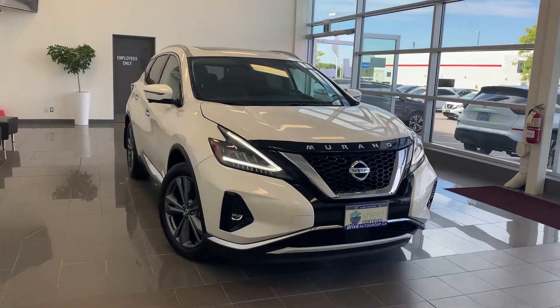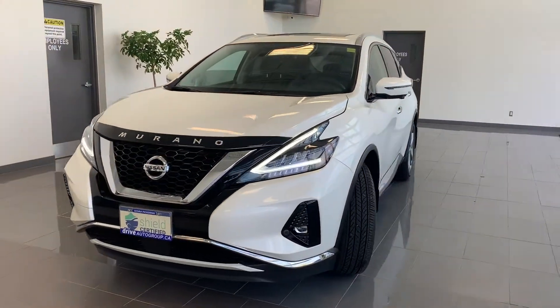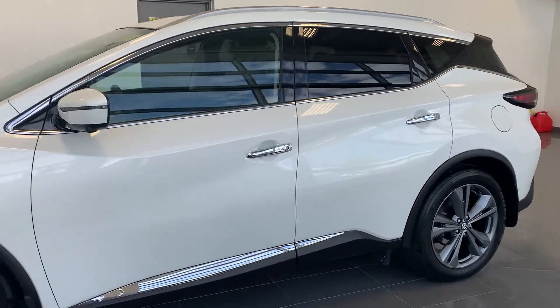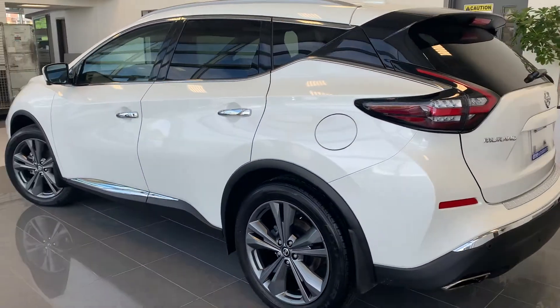Here at Acura Pickering, we have a pre-owned, Drive Shield certified, 2019 Nissan Murano Platinum with all-wheel drive. Here's a quick look at the outside of the vehicle.